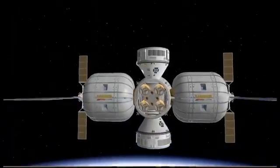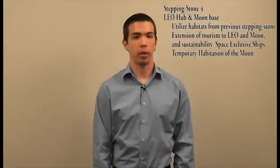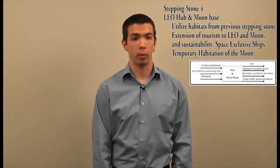An infrastructure to maintain these habitats is developed through this process. The fourth stepping stone is a LEO hub and moon base. Utilizing the modularity of the habitats from the previous stepping stone, we can create a LEO hub that serves as a space station, as well as a temporary moon base. The capabilities gained include continued exposure of civilian consumers to space, development of space-exclusive ships traveling between the LEO hub and moon base, and temporary habitation of the moon.